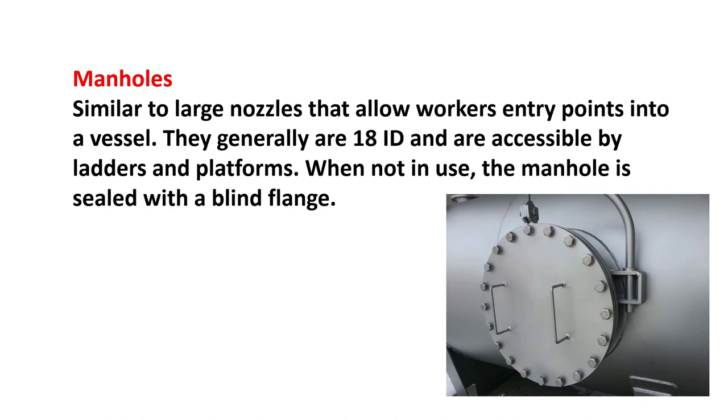Manholes: similar to large nozzles, they allow workers entry points into a vessel. They generally are 18-inch ID and are accessible by ladders and platforms. When not in use, the manhole is sealed with a blind flange.